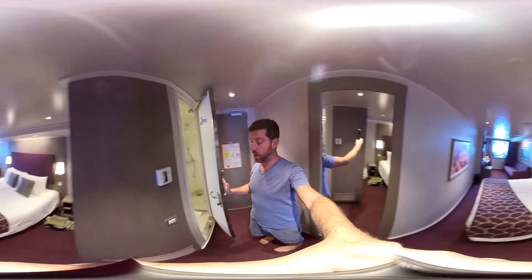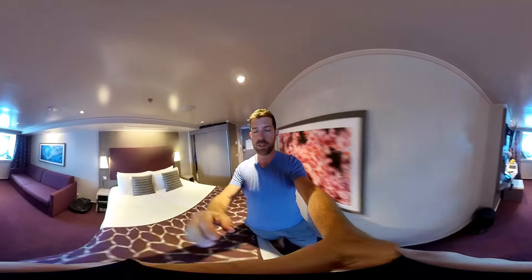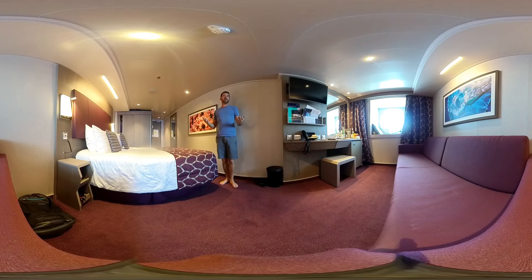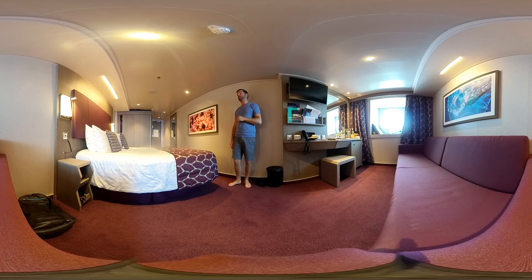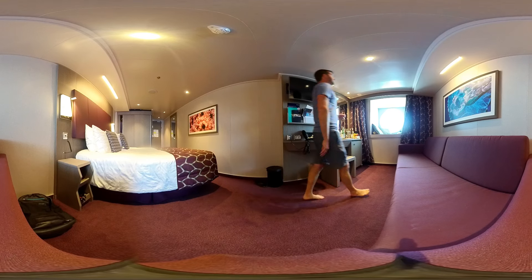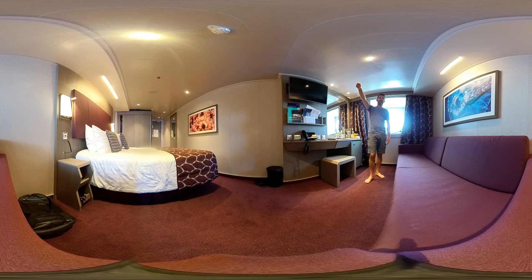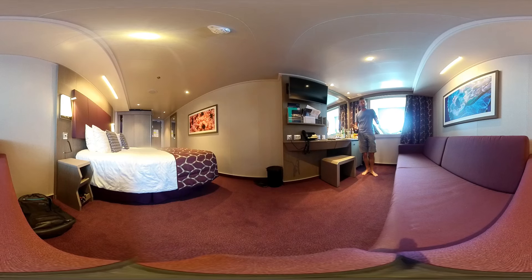One thing to remind you before closing: on MSC ships there is no self-service laundromat and no ironing room. If you want to dress up for the elegant nights — there are two on this cruise — you can send your clothes to the laundry to be cleaned and ironed, or just go with wrinkles. What I do is after a shower I put my shirt in the shower and let the heat and humidity release the wrinkles. Or just enjoy your gala dinner even if your clothes are a little wrinkly. This is a more laid-back cruise and it's very casual.